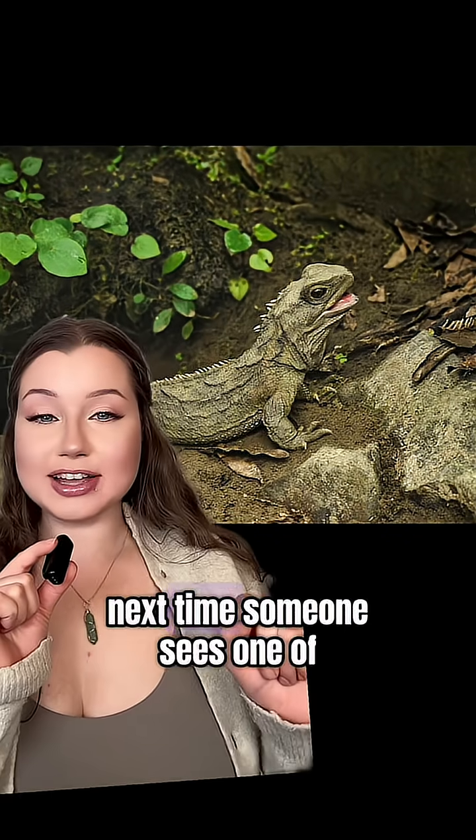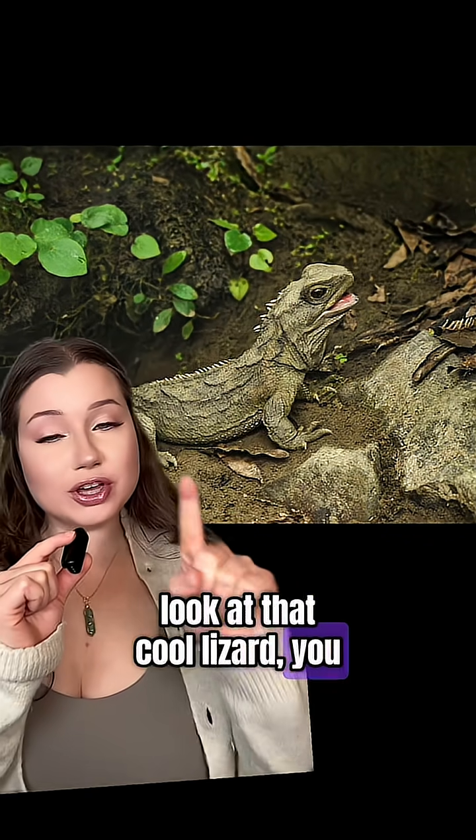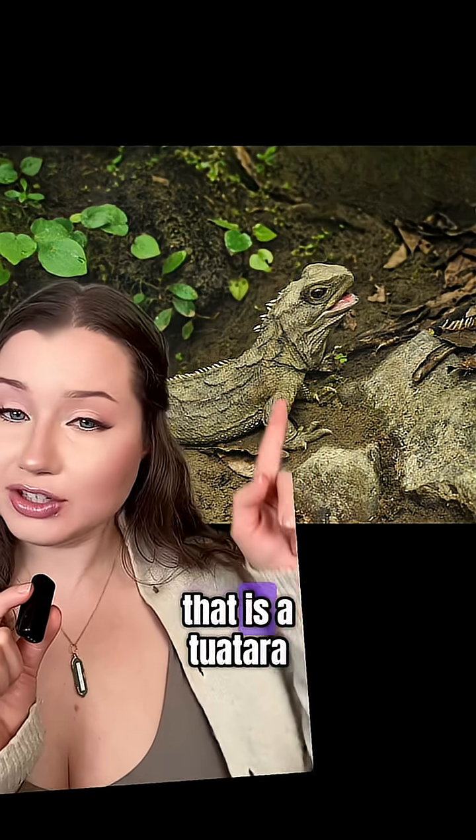So now you know — next time someone sees one of these guys and says 'look at that cool lizard,' you can say, nuh-uh, that is a tuatara. That is a living fossil.